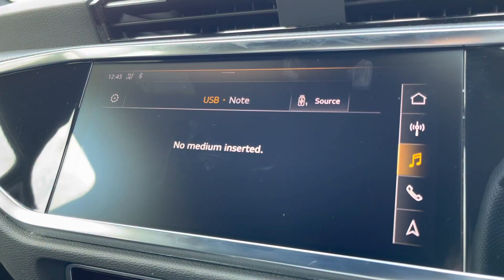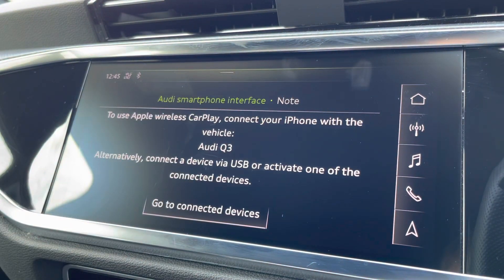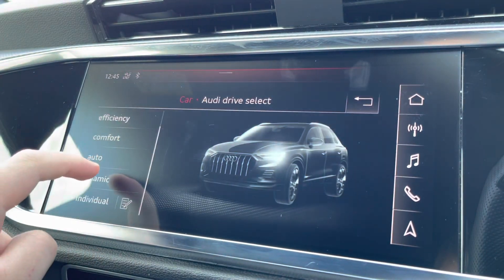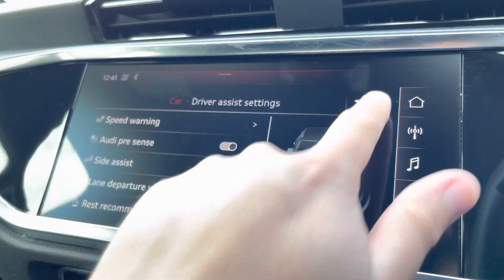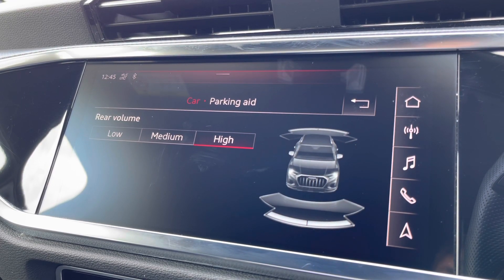The touchscreen also provides DAB digital radio, external media connectivity, and telephone connectivity. There's the Audi smartphone interface so you can connect your phone via Apple CarPlay or Android Auto wirelessly, and there's the Audi drive select menu so you can choose your favourite driving profile.